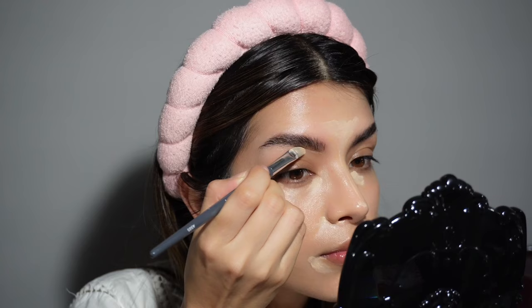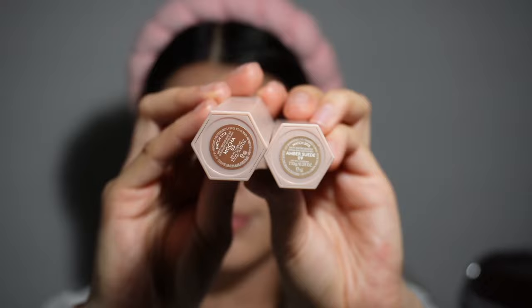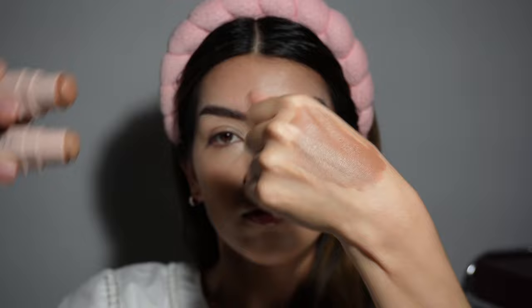After letting my concealer rest for a couple of seconds to minutes, I go ahead and blend it out. For fuller coverage and to add more depth, I'm going to be using these two contour sticks from Fenty. I like to mix them together because one is a little too warm for me and the other is too cool, so I mix them on the back of my hand.